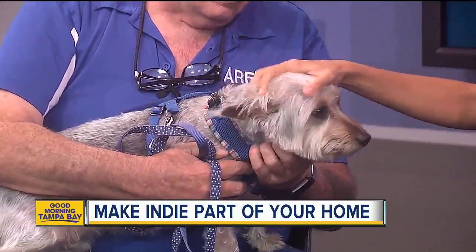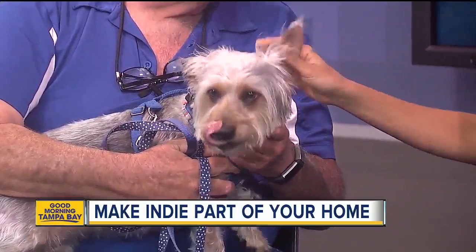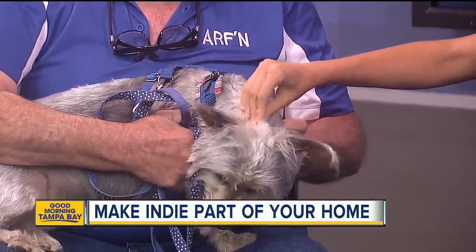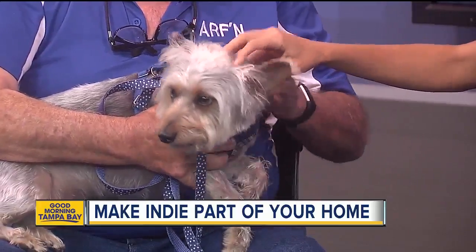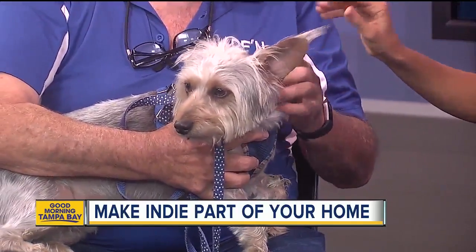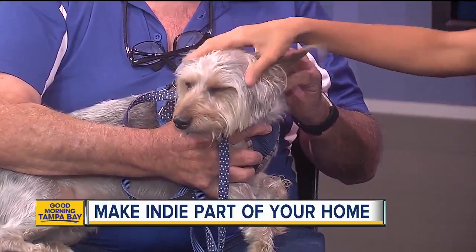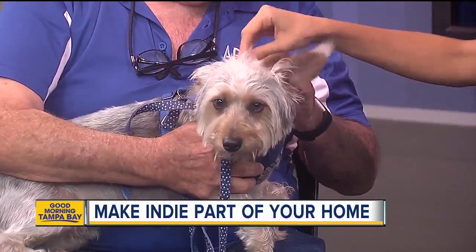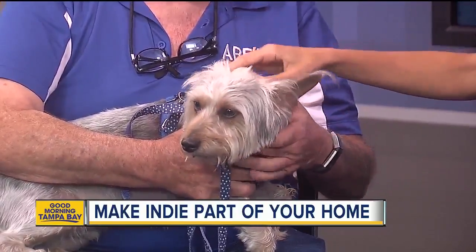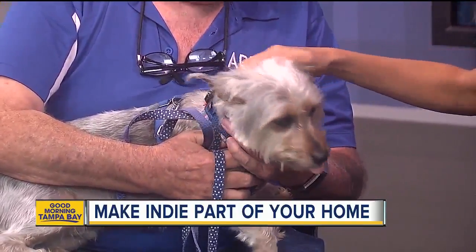He's been neutered, he tested heartworm negative, he's up to date with all his shots, and he actually sheds very little. I don't know if he's hypoallergenic or not, but his foster mom says he hasn't shed yet. That is awesome!